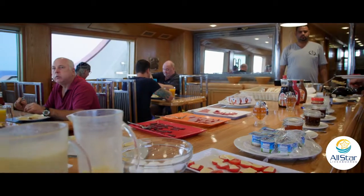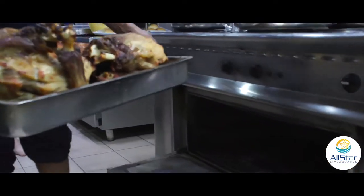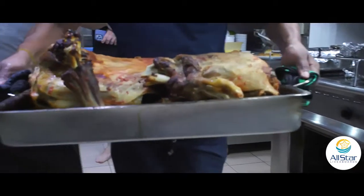There was local Egyptian food served just for us so we could have that cultural experience even while aboard the boat and not on land. That was really cool.